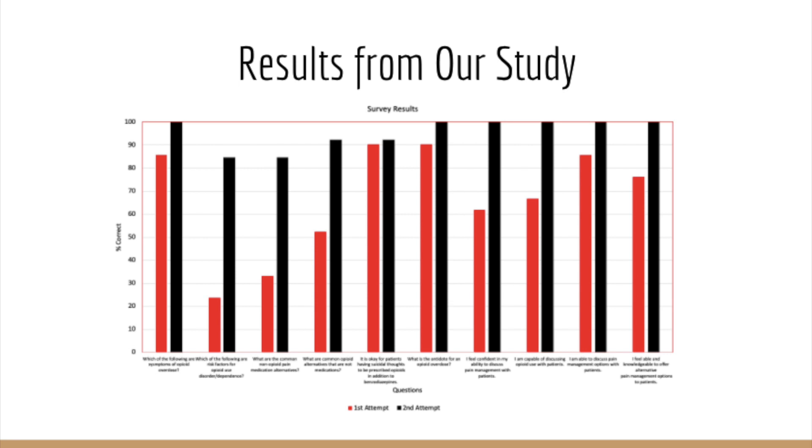Based on this graph and the data we collected, we were able to calculate p-values, which tell us the probability that our null hypothesis was true. Using this, we could see significant result improvement between the two survey takes. Due to this improvement, we could conclude that our educational presentation was impactful in increasing the students' knowledge about opioids and alternative pain management techniques, as well as their competency level to relay this information in practice.